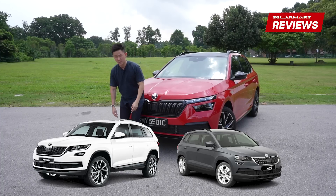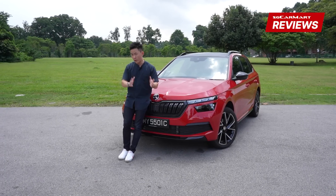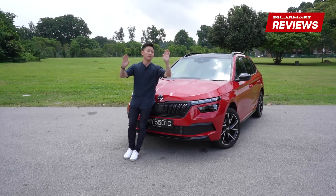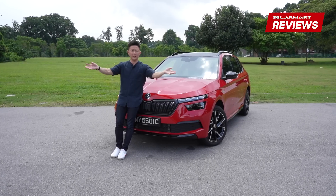It is quite a mouthful to be honest. I have no idea why Skoda decided to call their cars such, but if you realize, all their SUVs start with K and end with a Q. If you ask me, I'll just tell you it's a marketing gimmick of some sorts.